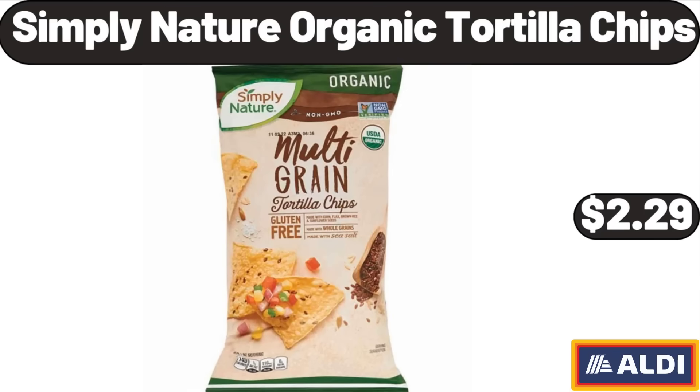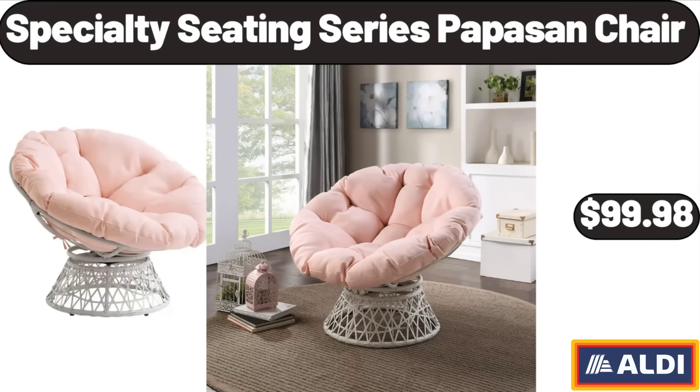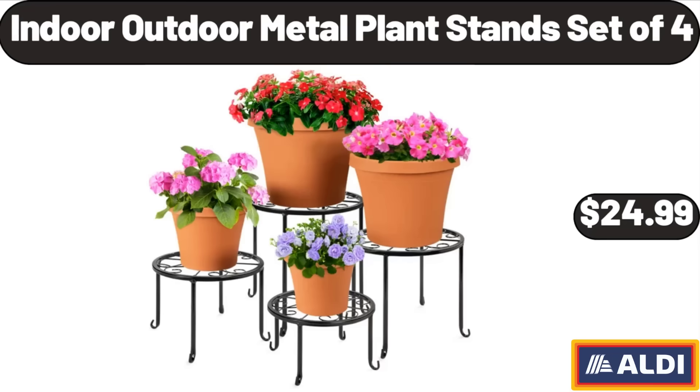Simply Nature Organic Tortilla Chips, $2.99. Specialty Seating Series Papasan Chair, $99.98. Indoor Outdoor Metal Plant Stand Set of 4, $24.99.